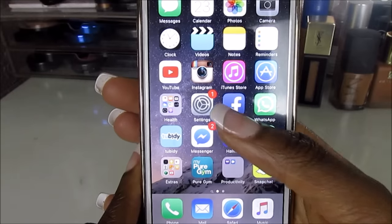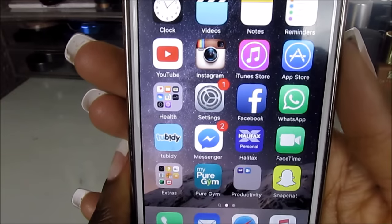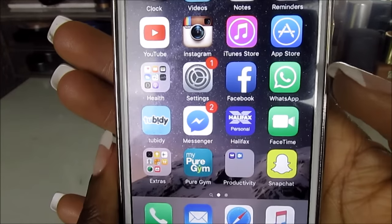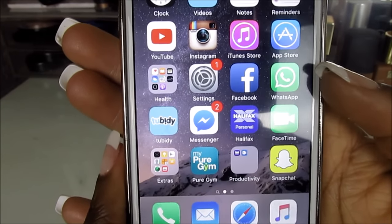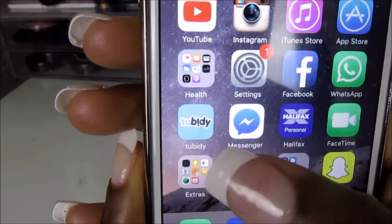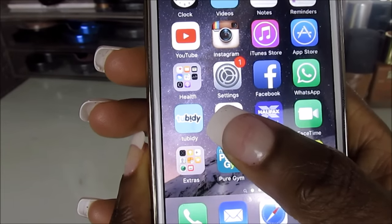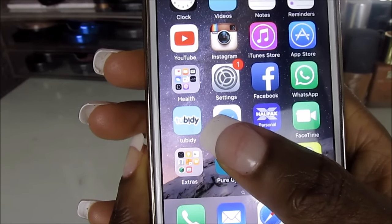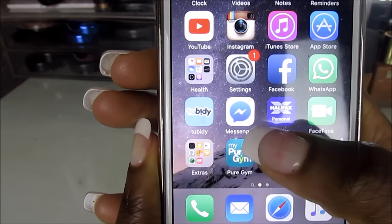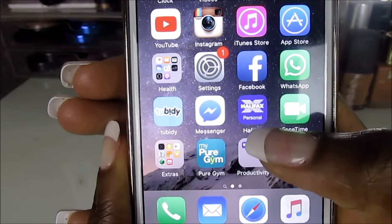There's Settings — I need to upgrade to iOS 9 — and then my Facebook, which is private so I won't go into it. I have WhatsApp, which I only use to contact a few people; mostly I just text since a lot of my friends have iPhones anyway. Then I have Tubidy, an app to listen to music — not sure if it's legal, so download it at your own risk.